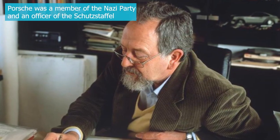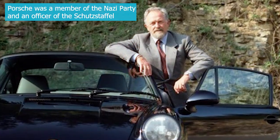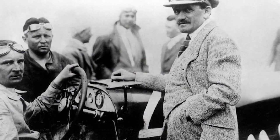Porsche was inducted into the International Motorsports Hall of Fame in 1996 and was named the Car Engineer of the Century in 1999. He was a recipient of the German National Prize for Art and Science, the NSKK Ring, and the War Merit Cross.